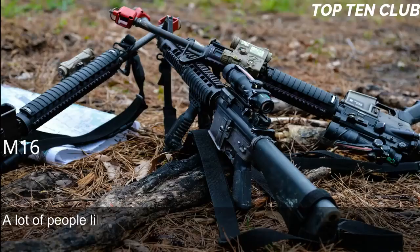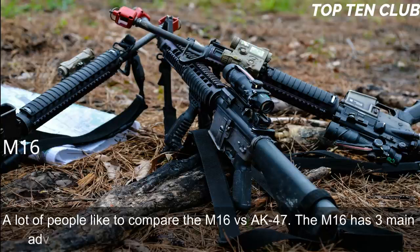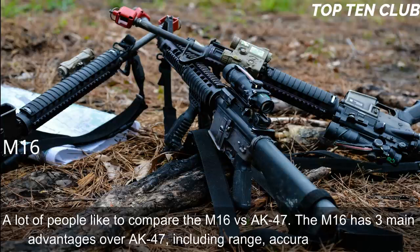A lot of people like to compare the M16 vs. AK-47. The M16 has three main advantages over the AK-47: range, accuracy, and weight.